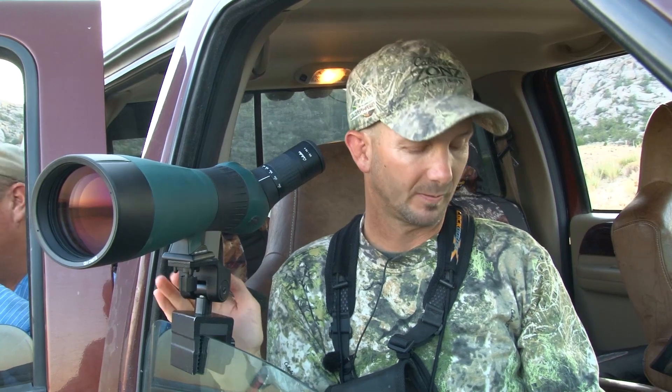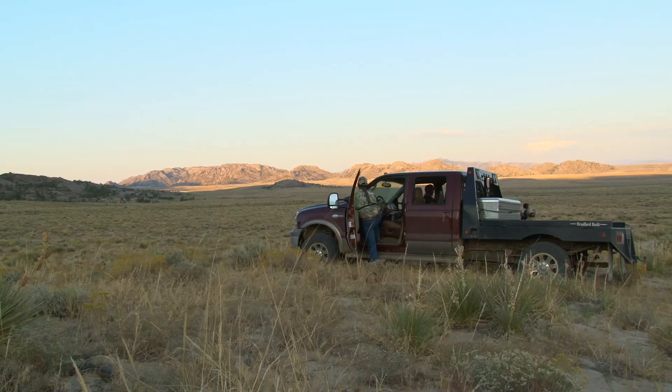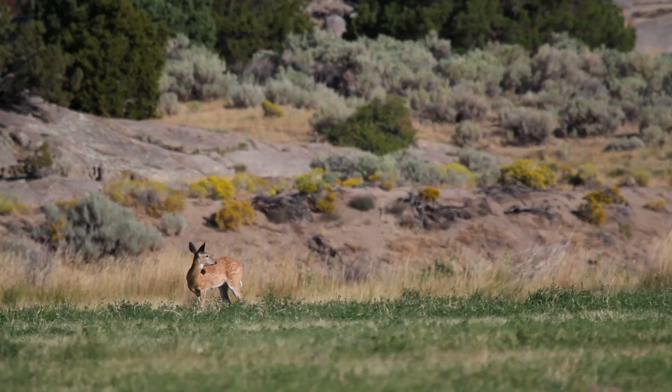First evening and here we are, really just kind of getting our bearings and looking for some deer. Trying to create a little bit of a game plan on how to hunt a couple of the bucks they've been seeing. We're just enjoying looking at the critters. Beautiful. Here's Split Rock Ranch, north of Rawlins, Wyoming.